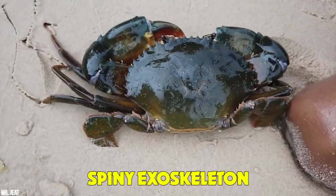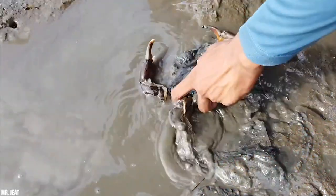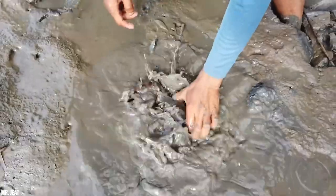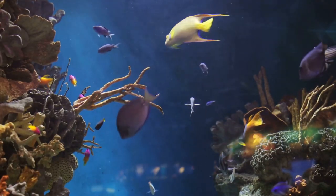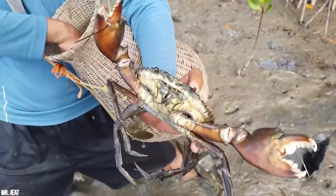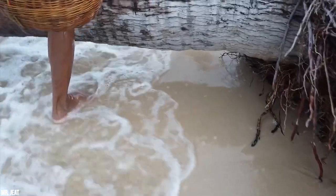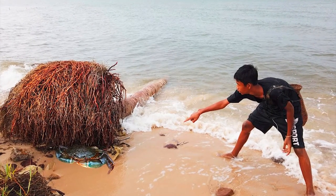Red king crabs are covered with a spiny exoskeleton that provides protection from potential predators — humans are not one of the predators that mind the spines. At different stages of their life they're preyed upon by different species, anything from fish, octopus, and even some marine mammals, depending on the age of the crab. While they're numerous in the ocean, they'll often turn to cannibalism to survive if they can't find food. Mostly omnivores, they'll eat just about anything — dead or decaying organic matter, plant or animal.